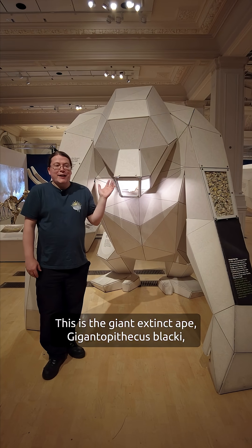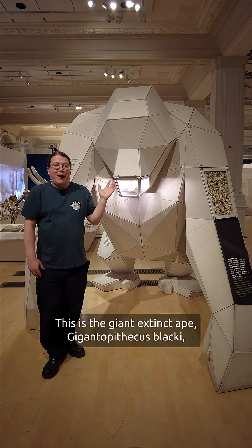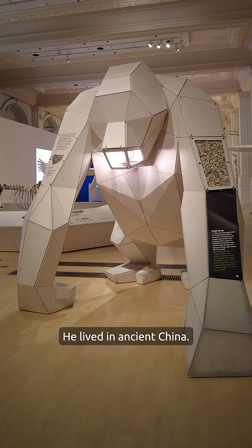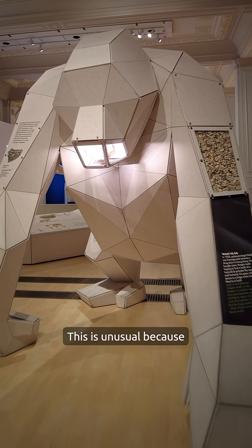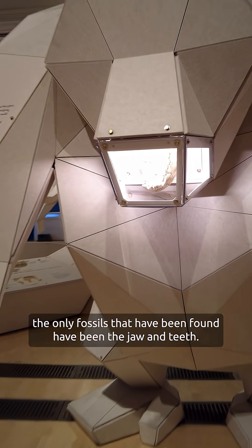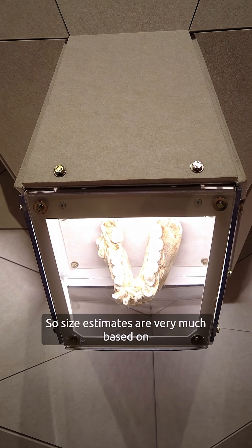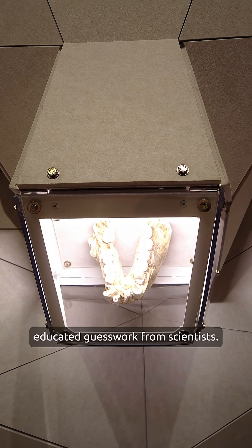This is the giant extinct ape Gigantopithecus blacki, probably the biggest ape to ever live. It lived in ancient China. This is unusual because the only fossils that have been found are the jaw and teeth, so size estimates are very much based on educated guesswork from scientists.